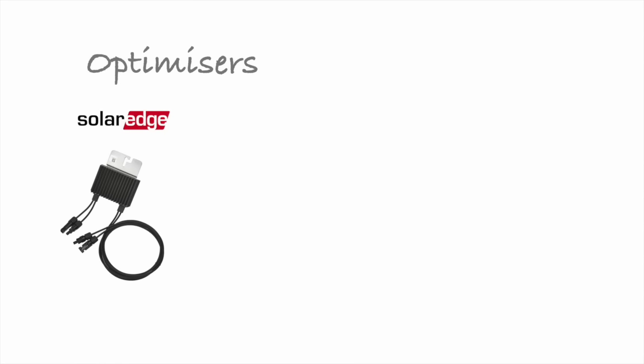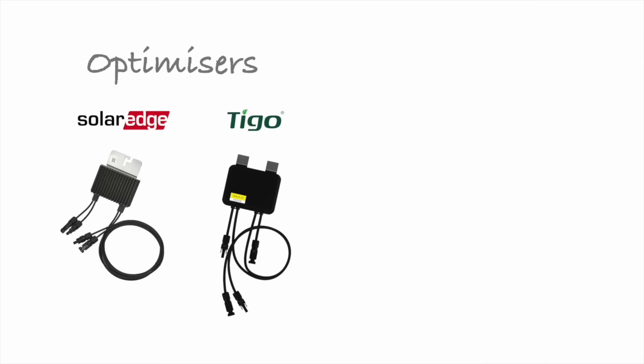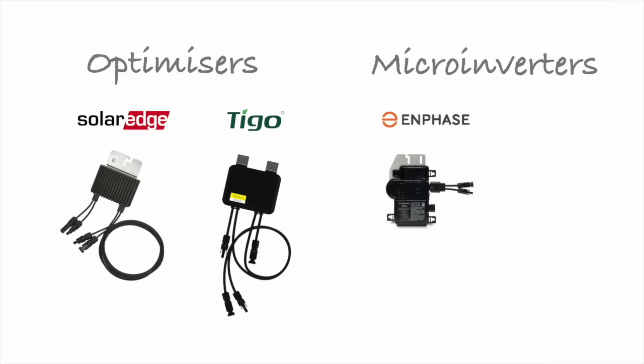Here are some of those products from leading manufacturers: SolarEdge optimizers, Tygo optimizers, Enphase microinverters and SMA microinverters. If you're not familiar with these products, check out my previous video on how to choose the right solar equipment — the link is in the video description. Now there's a lot of debate as to whether optimizers and microinverters add that much value when it comes to shading.